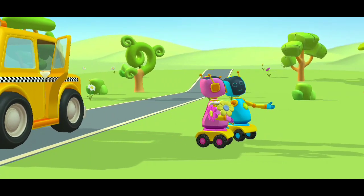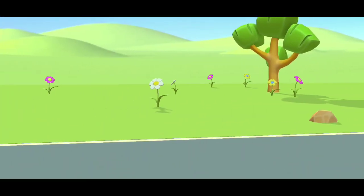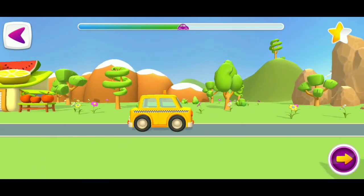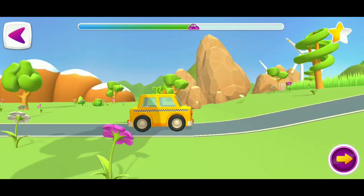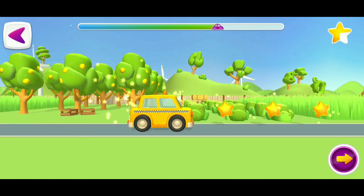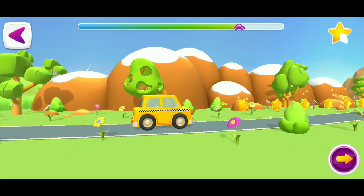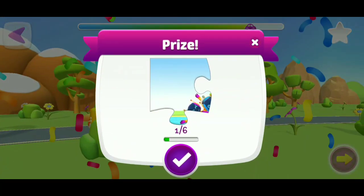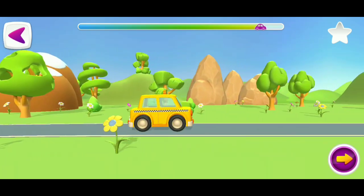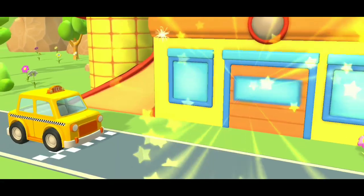I'll see you later. Yes! A prize! Hooray! You did it!